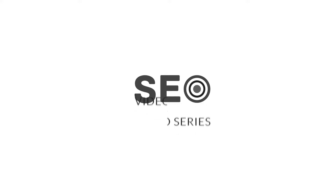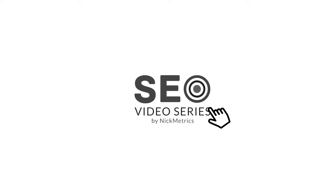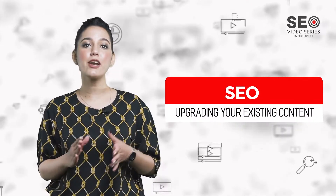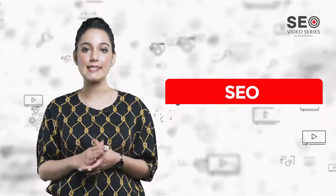Hi and welcome again. I'm Samantha, spokesperson of Nikmetrix. In continuation of our SEO video series by Nikmetrix, today we will talk about upgrading your existing content for SEO.